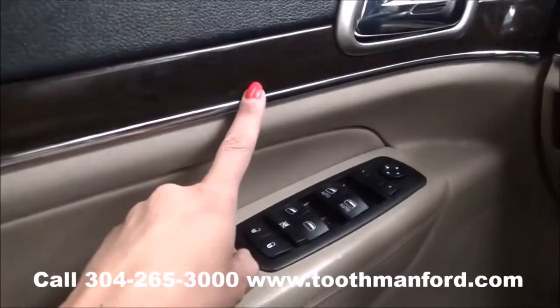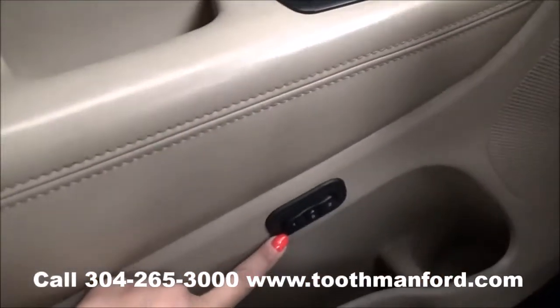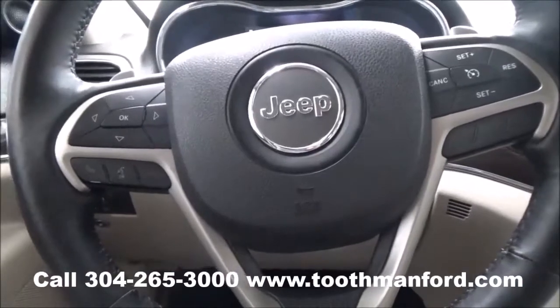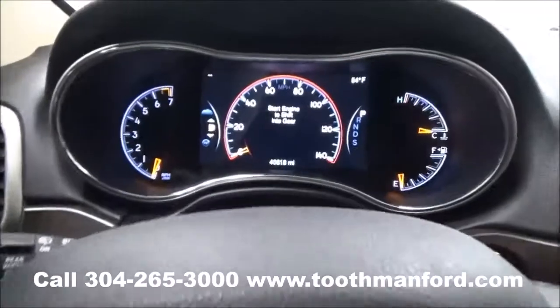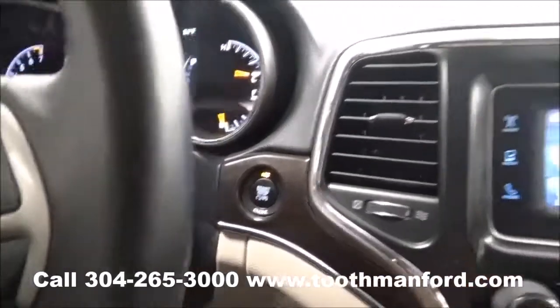Now let's check out what the front interior has to offer. Starting in the doorway, it has the wood grain trim, power locks, power windows, and power mirrors. There are two memory seat options down here in the doorway as well. The center of the steering wheel has your voice activation, cruise control, and dash mode options. Manual shift options are up here if you choose to use that mode. This Jeep does have the push button start and stop, and the wood grain trim continues.